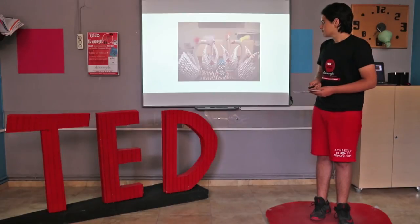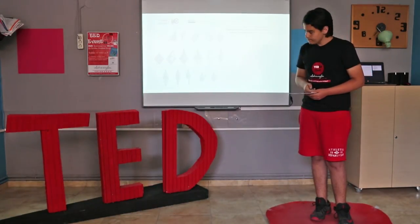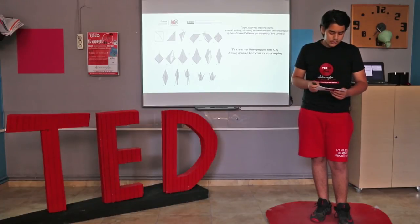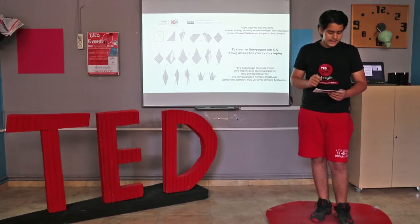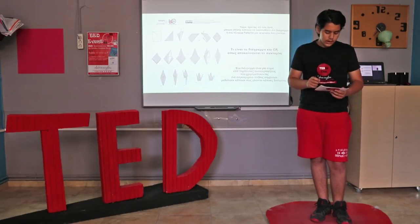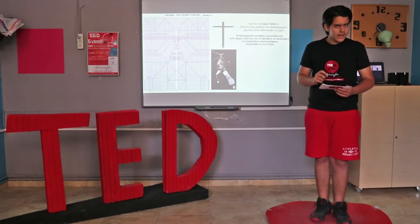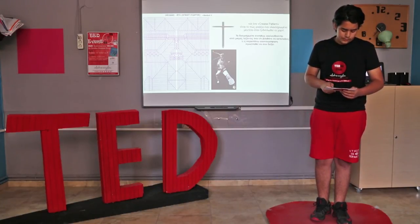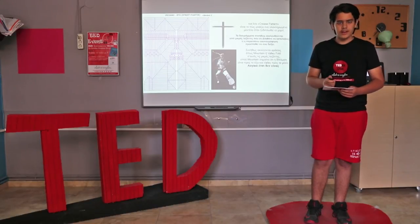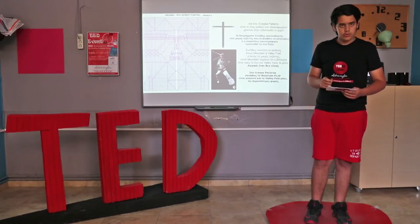Let me show you a few. One can also follow a diagram or a crease pattern to make a model. So what is a diagram, or CP as it's called for short? A diagram is a series of drawings that, using a particular set of symbols, teaches someone the way a fold is made. A crease pattern is what a finished model looks like if you unfold the paper. Diagrams are typically accompanied by little captions that help you understand what the illustration is trying to show. You often hear phrases like mountain or valley fold in these captions — mountain means the fold is outward and valley means the fold is inward. In crease patterns, you will find mountain folds colored red and valley folds colored blue most of the time.